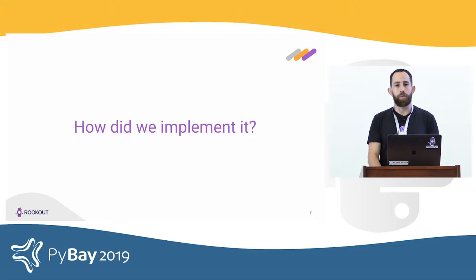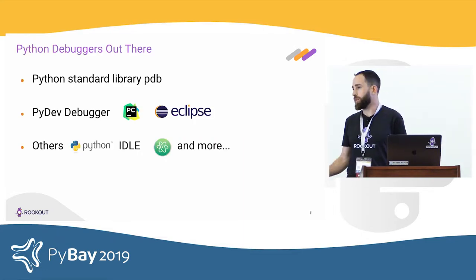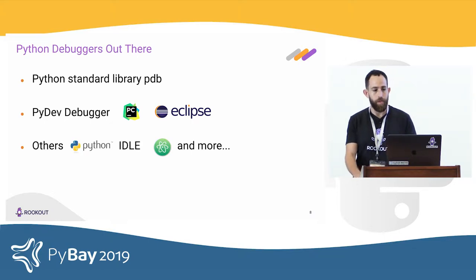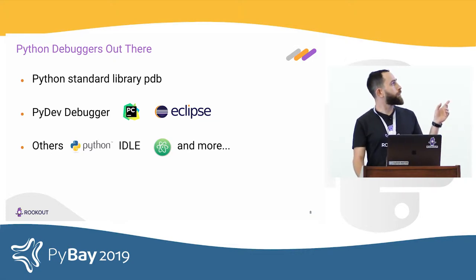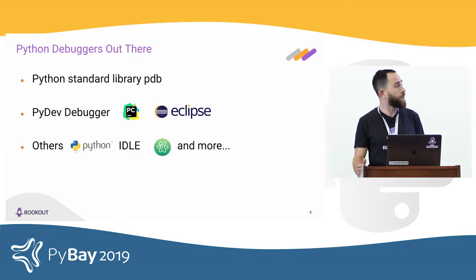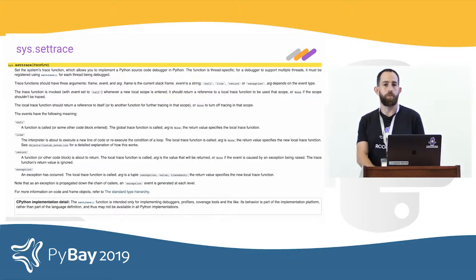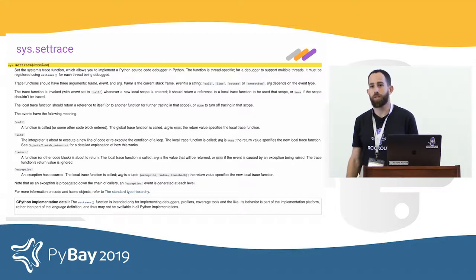We started by learning about Python debuggers out there. Some of the more popular ones include PDB, which is part of the Python standard library, and pydbgr, an open source debugger used by both PyCharm and Eclipse. Other Python IDEs such as IDLE, ATOM, and IPython each have their own debugger. Virtually all Python debuggers are built on top of one function — sys.settrace — which just might be the most complicated function in the Python standard library.